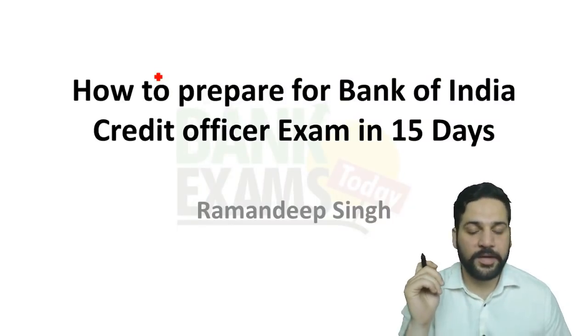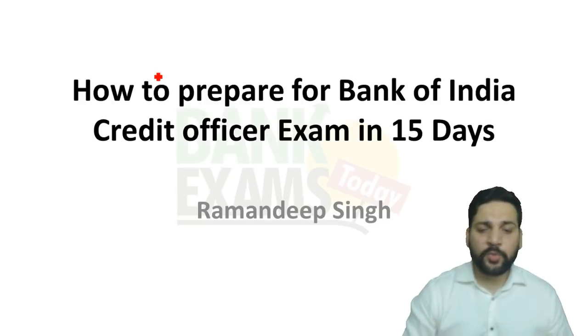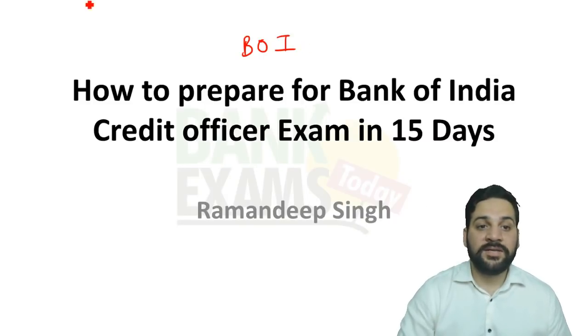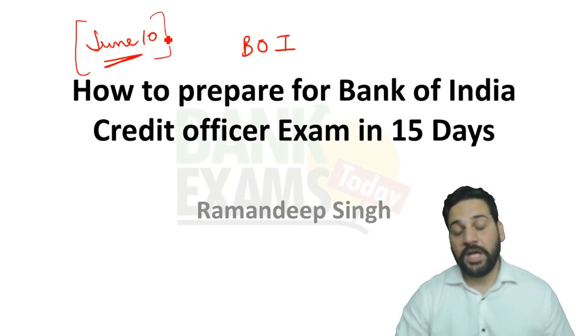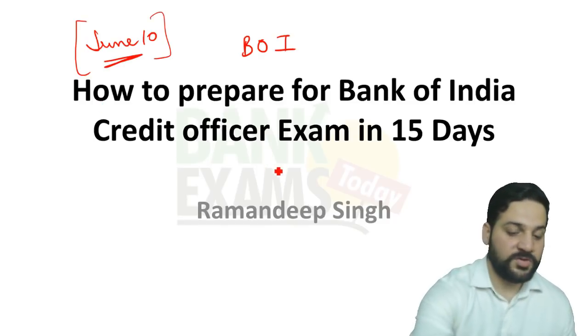Hello students and welcome back to BankExamStudy.com. Today we are going to discuss how to prepare for Bank of India Credit Officer exam — the BOI Credit Officer exam — within 15 days. The exam is going to be held on 10th of June, and I hope all of you are aware about this fact.